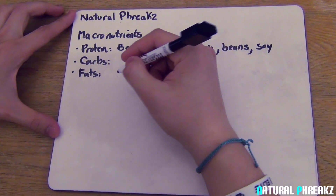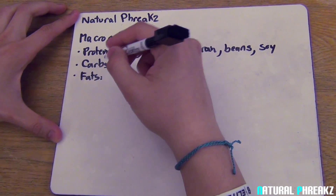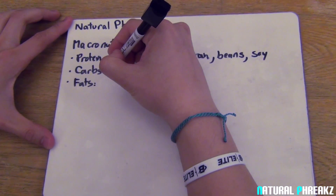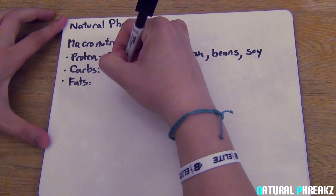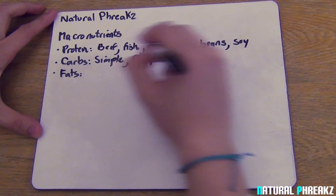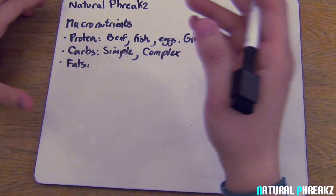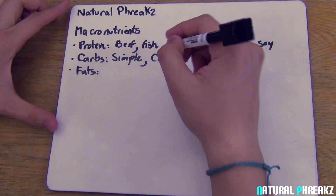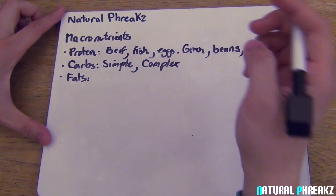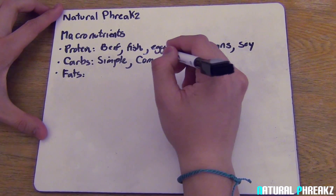Now let's go with carbs. Carbs are the main source of energy for the body. The body digests carbs and changes them into glucose, which is blood sugar, and the muscle stores this blood sugar as glycogen. There are two types of carbs: simple carbs and complex carbs. Think of simple carbs as anything a kid would crave — sugar, milk, fruit. Complex carbs such as grains and beans take a little longer to digest, so it's like a slow release of energy.